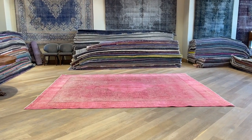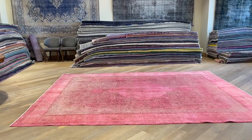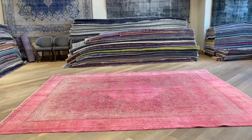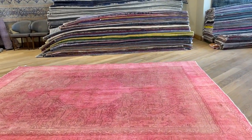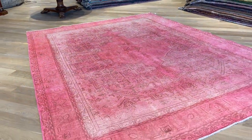This is vintage carpet 22506. It's a Persian handmade carpet. This carpet has such a wonderful pink color tone to it — very exciting pink, very fresh on the eye, extremely high quality Persian handmade carpet.